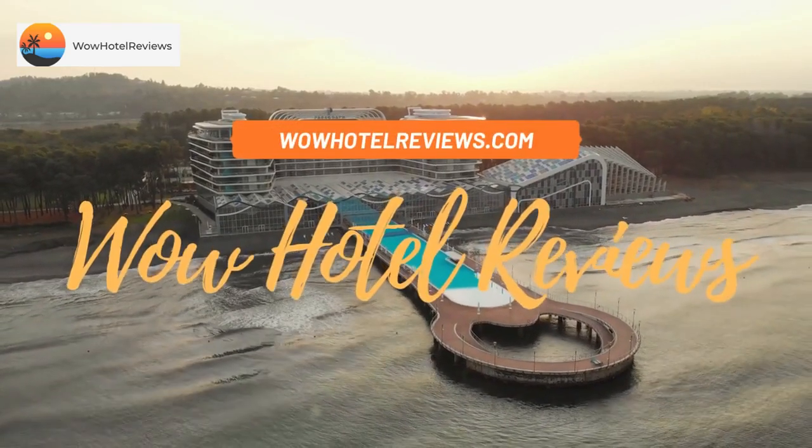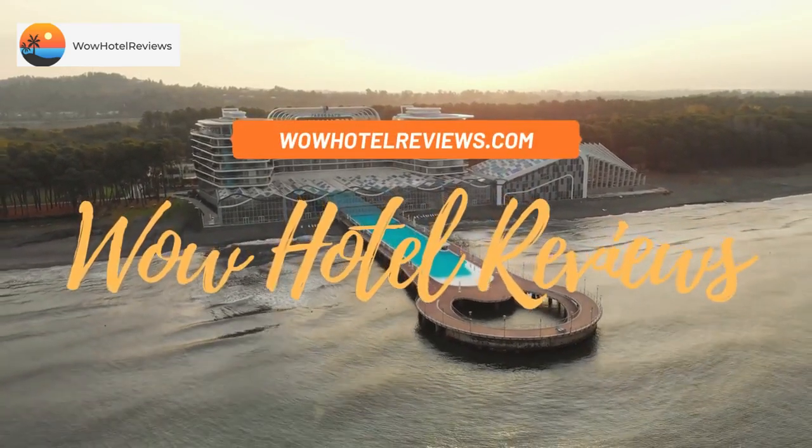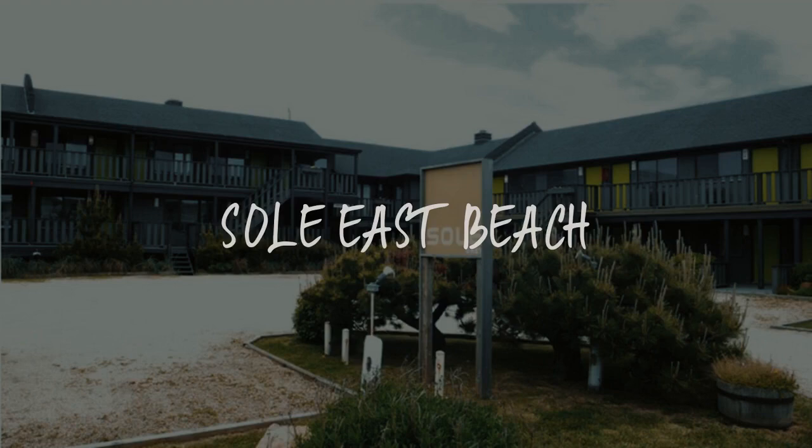Hello guys. Welcome to Wow Hotel Reviews. Today I am reviewing Seoul East Beach, it's a two-star hotel.